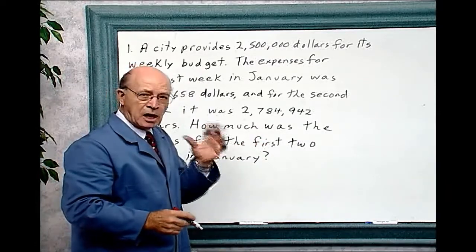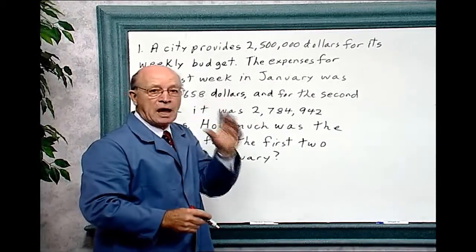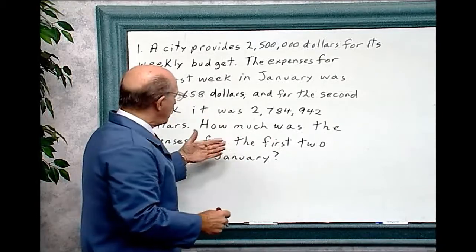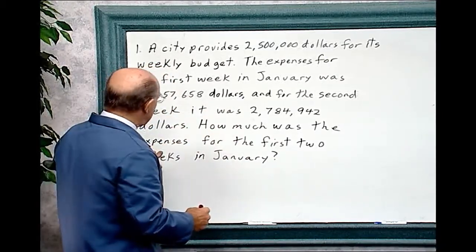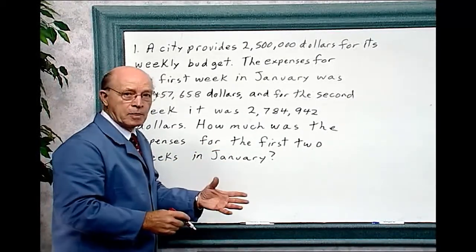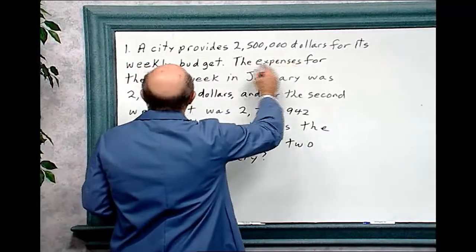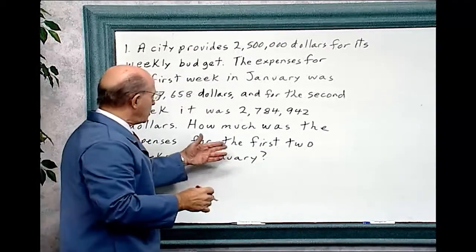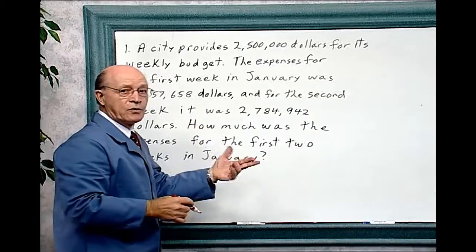Now it's critical in doing problems like this to think. That's why it's labeled thinking math — you have to use logic. What is the problem and what is the question asking? The question is how much were the expenses for the first two weeks in January? The city provides $2,500,000 for its weekly budget — that's irrelevant. That has nothing to do with the question. The question is asking about expenses for the first two weeks.